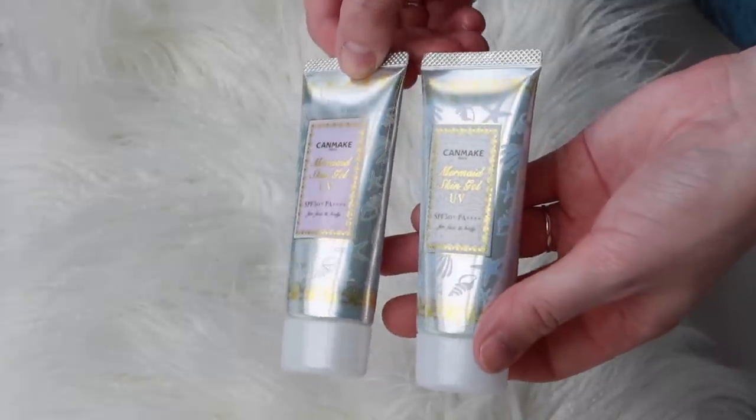The next two are basically different variants of the same product. They're by the brand Canmake, which is a Japanese brand but much less expensive — more budget friendly. You get 40 grams of product in the tube and they retail for approximately $20 on YesStyle. The Canmake Mermaid Skin Gel comes in a clear version and a white version, two different varieties depending on what look you want. They're both SPF 50+ PA++++ so ultra high protection against UVA and UVB. They are a combo of chemical and physical screens, packed with ceramides and hyaluronic acid. They do contain silicone, so if you tend to avoid silicones I wouldn't recommend this one.